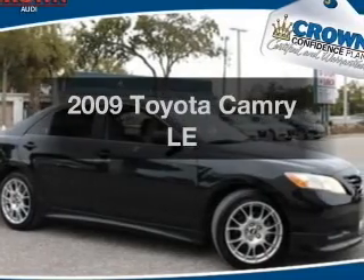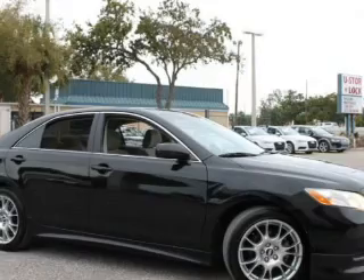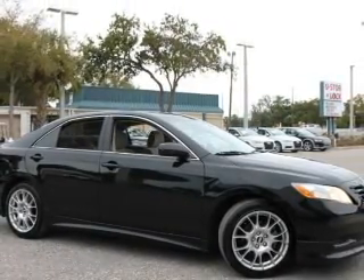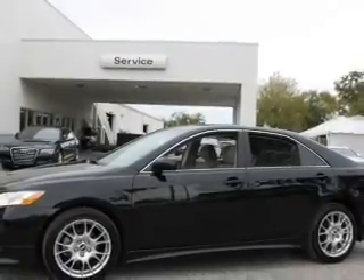Check out this 2009 Toyota Camry. If you're looking for an automobile with great attributes, look no further. With an efficient four-cylinder engine, the powertrain includes front wheel drive, driven by a five-speed automatic transmission.